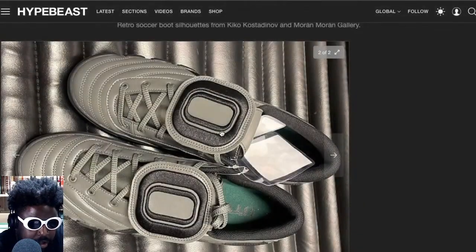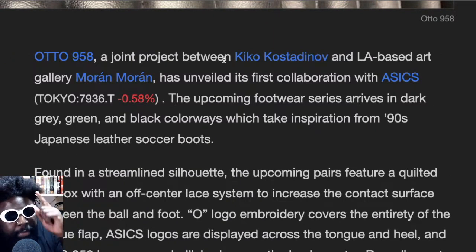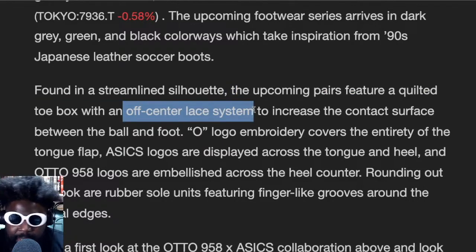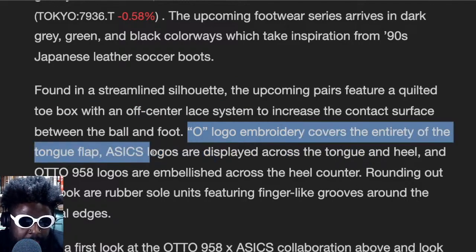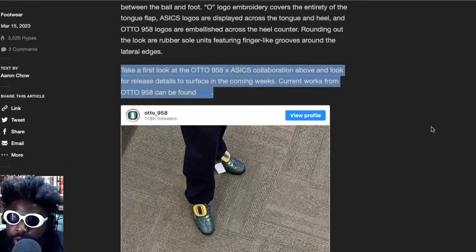Let's quickly read the article. It says Auto 958, a joint project between Kiko and LA-based art gallery Morin and Morin, formerly called Morin and Bonder off, has unveiled its first collaboration with Asics. The upcoming footwear series arrives in dark gray, green, and black colorways with inspiration from 90s Japanese leather soccer boots, featuring a quilted toe box and an off-center lace system to increase the contact surface between the ball and the foot. The O logo embroidery covers the entirety of the tongue flap, with the Asics logo displayed across the tongue.